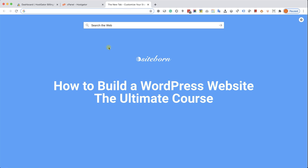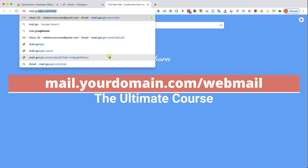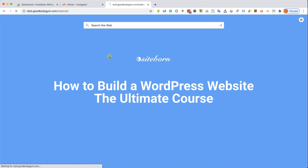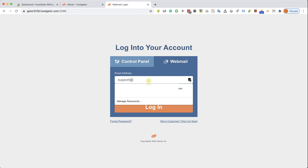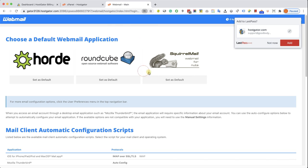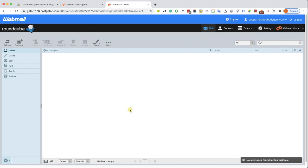Now we can access it easily. All you need to do is type in mail.yourdomainname.com/webmail — in our case, mail.goodbodygym.com/webmail. It will take us to our HostGator login screen. Under the webmail tab, enter your email address such as support@yourdomainname.com, the password you generated, and click Login. Here you'll have three email clients to choose from. I've had a lot of success with Roundcube — that's my preferred one. I'll set it as default and click on it. Here is our inbox. Right now it's empty — it's a brand new inbox.